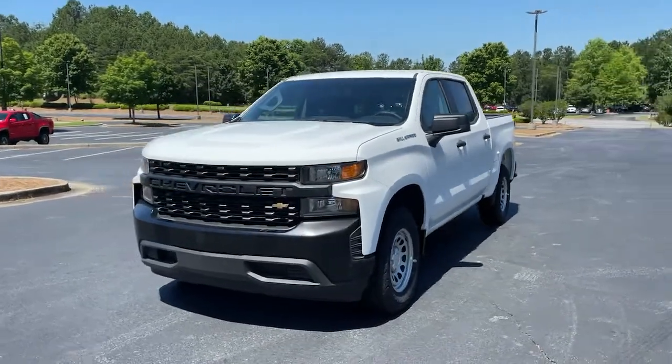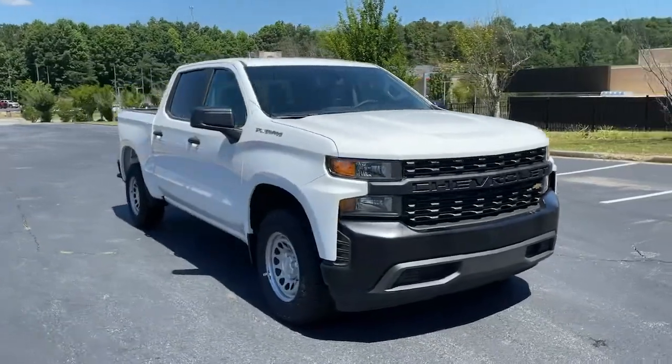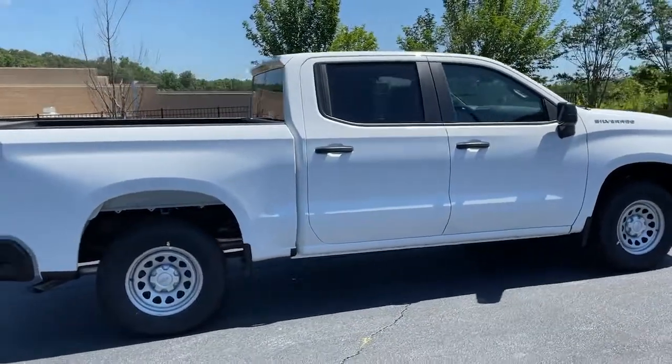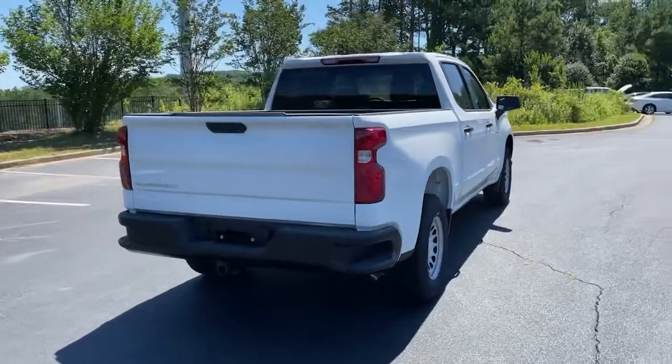You're gonna love the 2021 Chevrolet Silverado 1500. The Silverado 1500 is the full-size pickup that blends a spacious, quiet cabin, technology that keeps you connected, smooth handling, and the toughness you need for all your projects.